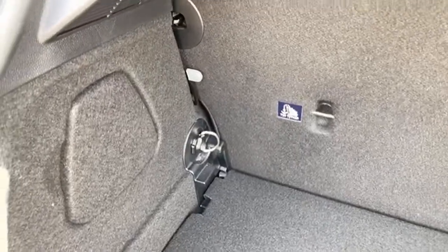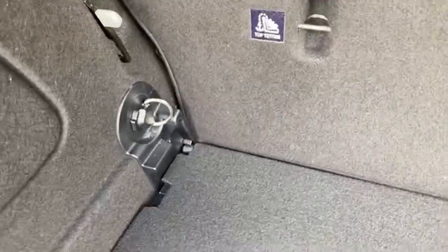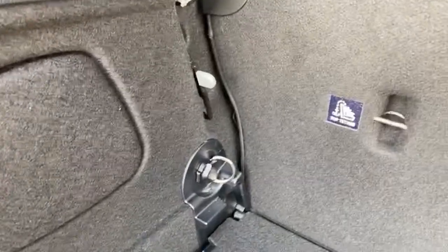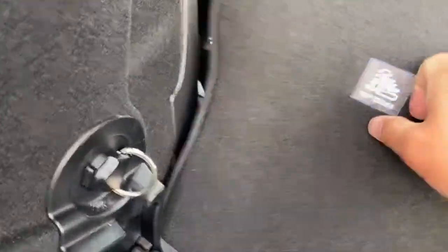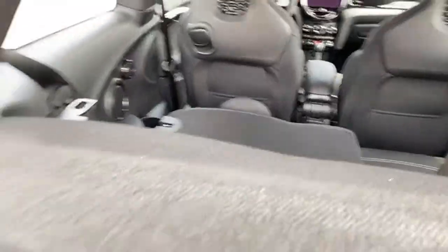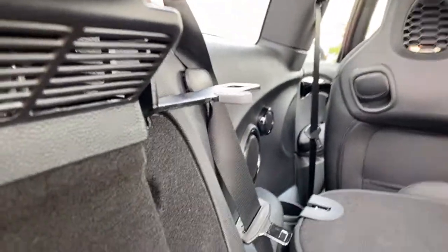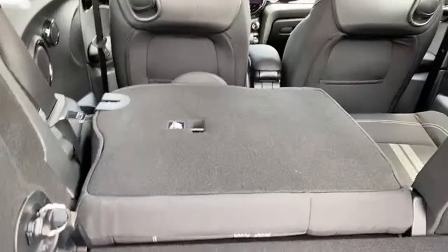Someone pointed out an interesting thing about this car: you're supposed to be able to flip this piece up and lock the seat into a vertical position. If I'm carrying cargo and no passengers I usually just fold the seats down flat. I'm honestly not sure of the point of this piece of metal — to get more trunk space? But wouldn't folding the seats flat do the same thing?